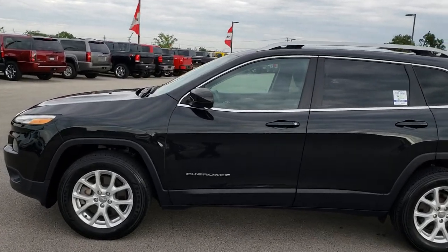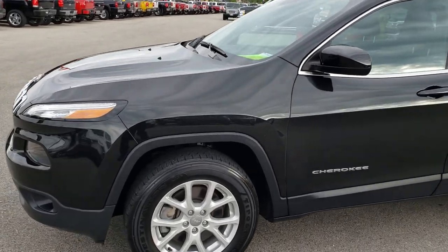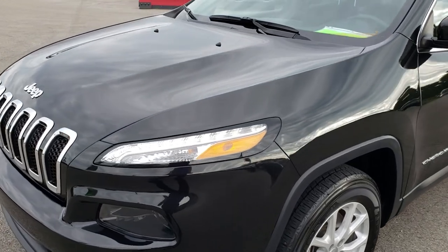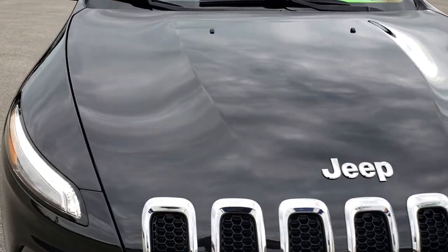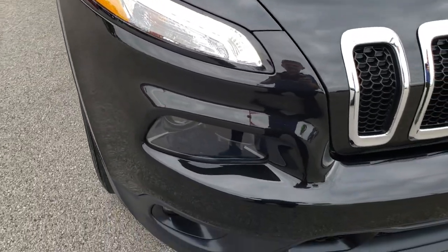This is stock number 9657. We are here at Summit Automotive in Fond du Lac, Wisconsin — your new and used Jeep headquarters. Today we are checking out this super clean 2016 Jeep Cherokee Latitude. This vehicle has the 2.4 liter 4 cylinder motor which pumps out 184 horsepower.